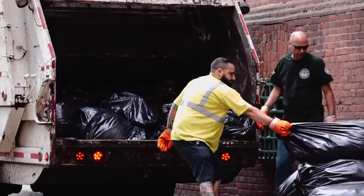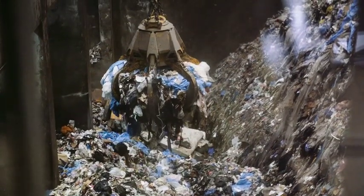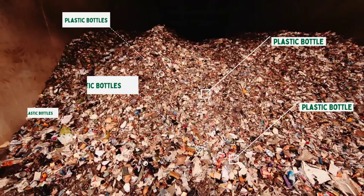Staffordshire no longer sends your waste to landfill. Instead, we send it for energy recovery, where it is turned into electricity. This is good, but we can do better, as lots of the waste that goes for energy recovery can be recycled, which is much better for the environment.